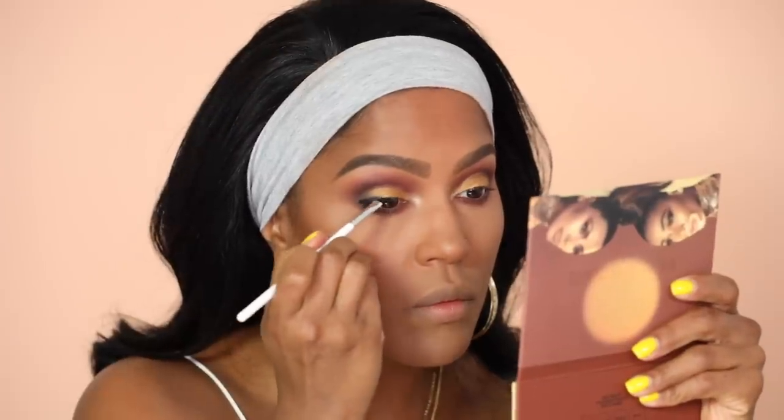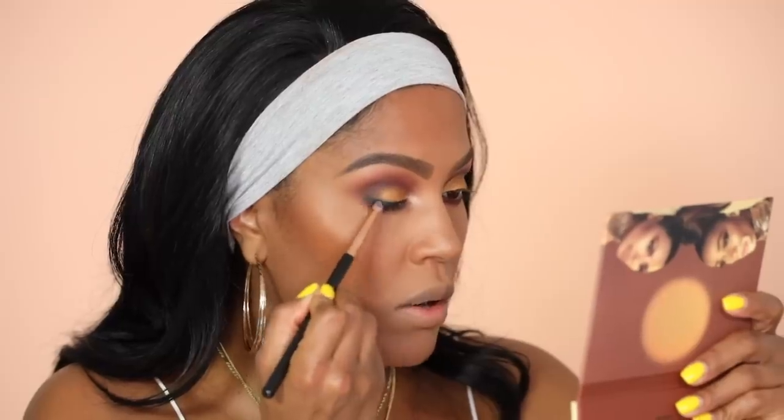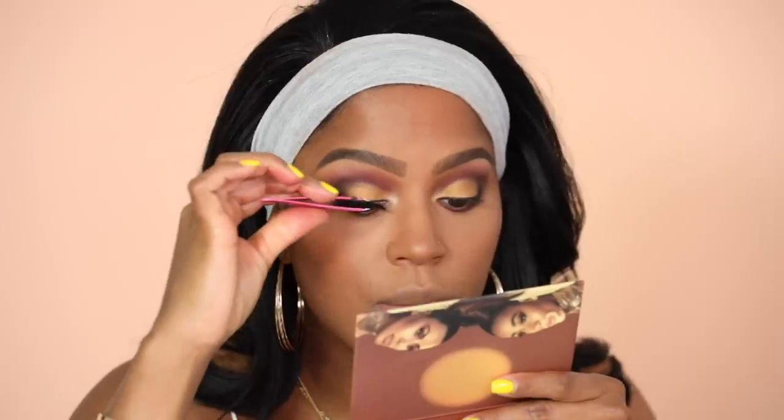I'm gonna line my eyes with the Dose of Colors Black Shady gel eyeliner. My eyeliner is definitely about to die on me — you know when you get to the end of the container and it's just thick and you're scraping the bottom? That's what's happening here. I'm just smudging the outer corner. Then I'm gonna add some Lily Lashes in Miami, which are kind of wispy and long. They're just my favorite lash — you can make them look dramatic or slightly more natural.